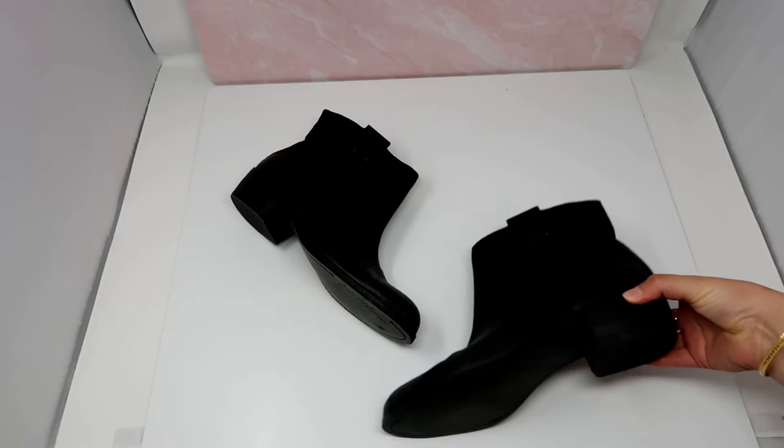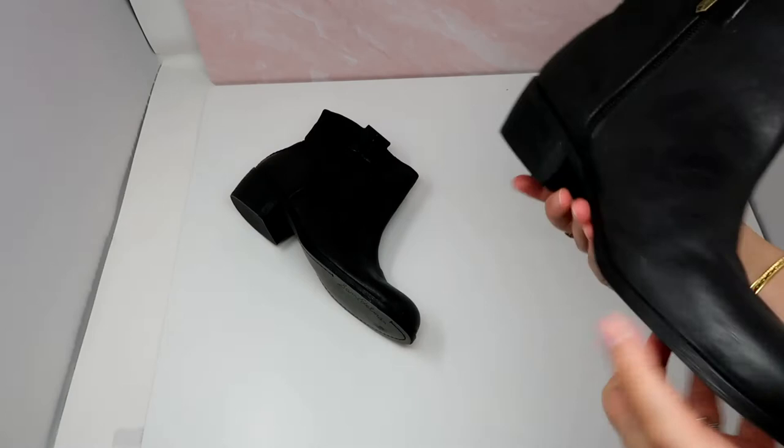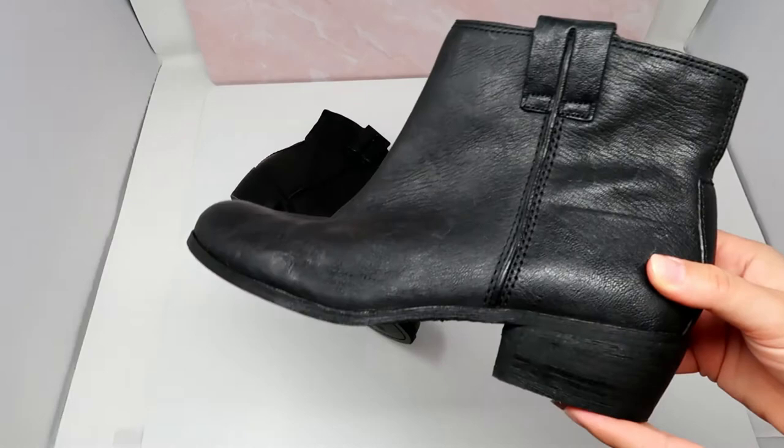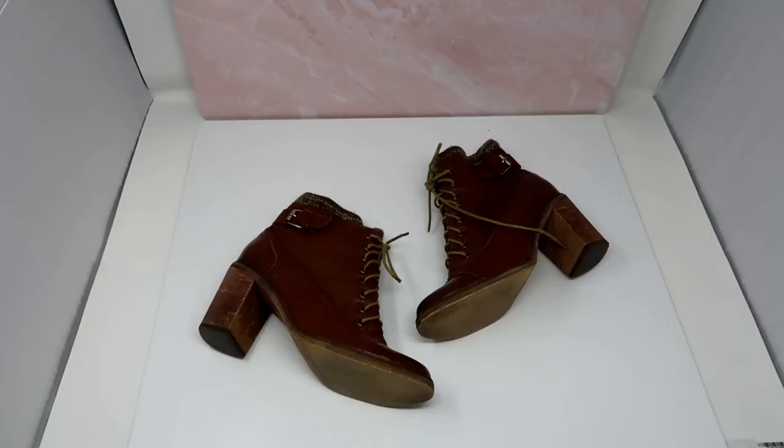This is just a pair of basic Sam Edelman black leather booties. They're pretty simple but I think they'd be a great basic for fall and I do like selling Sam Edelman. These are in great shape. I'm not exactly sure on the size but trying them on I think they're around a size 10, so of course I'll include measurements.